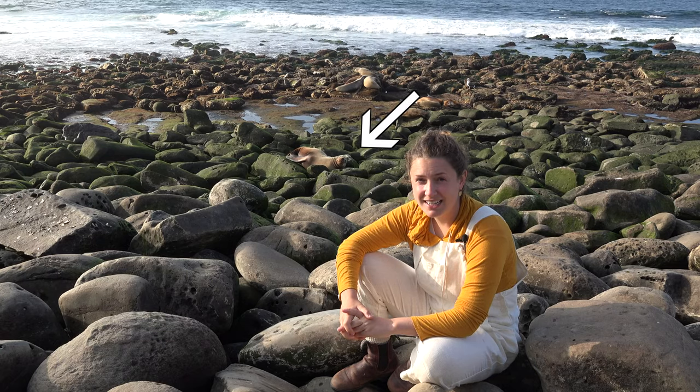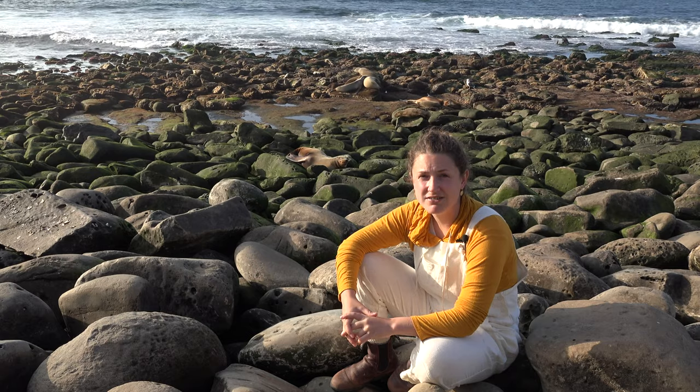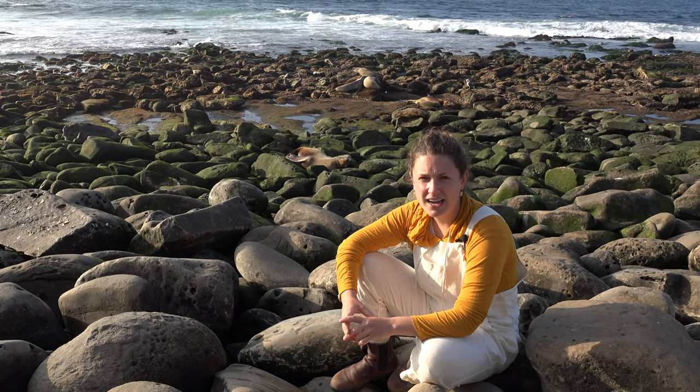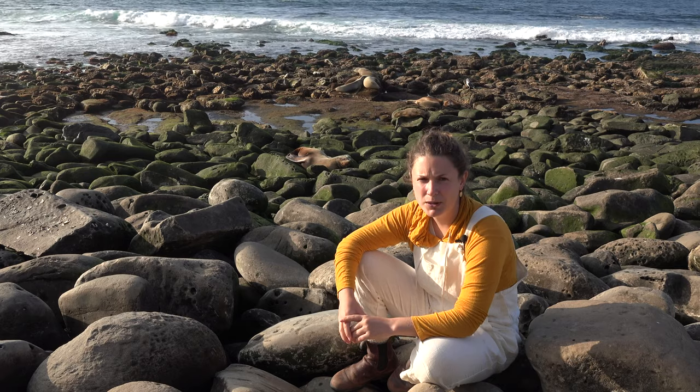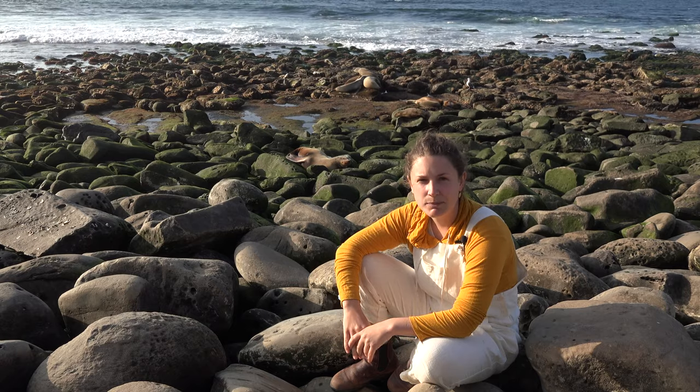Right behind me we have a female sea lion. The females and males are actually very distinctive — the males have a larger body and a wider neck, and have a bone on their head that makes it stick up a bit, while the females are more slender and smaller overall.